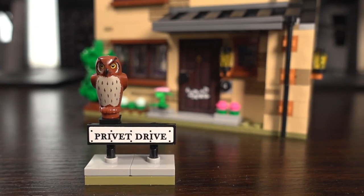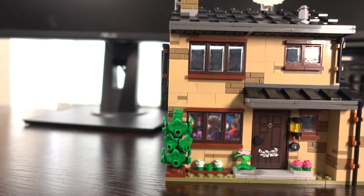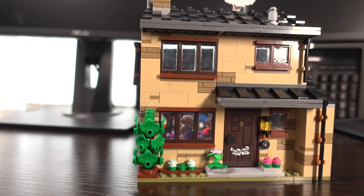4 Privet Drive. That address means a lot to a Harry Potter fan. And with this set retiring soon, is it time to finally pick it up?